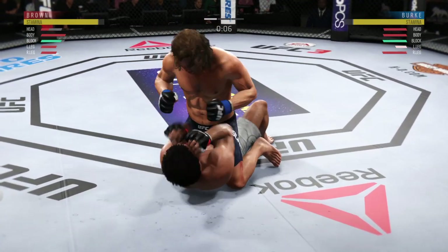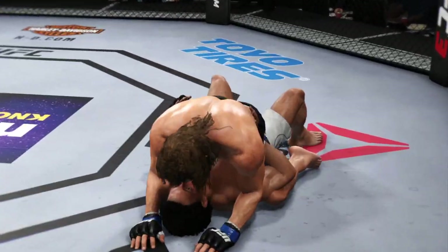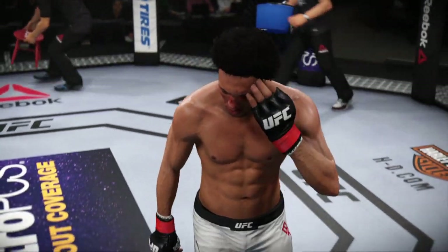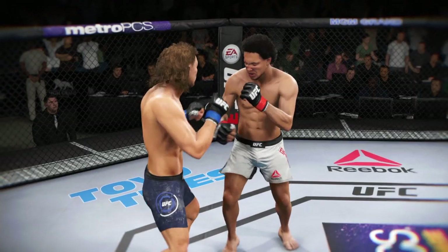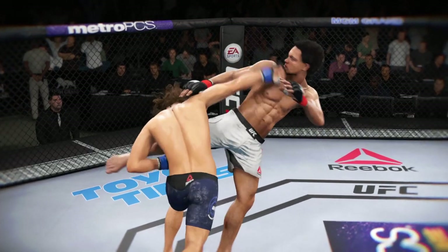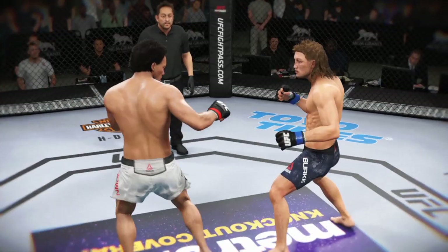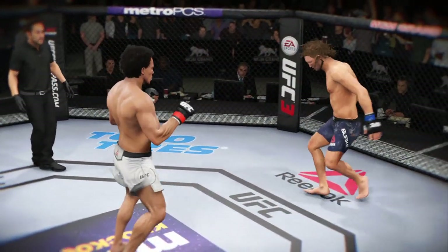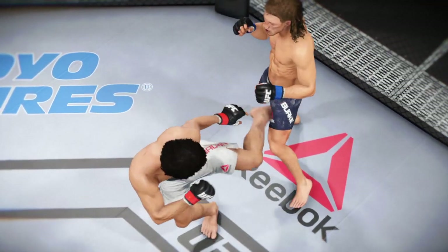Nice hammer fist. And here's a nice shot — lands perfectly. And here's another clean shot that lands. And another perfectly placed strike.